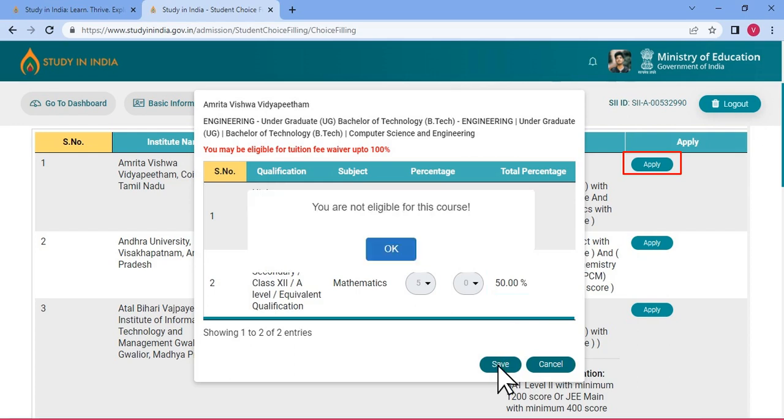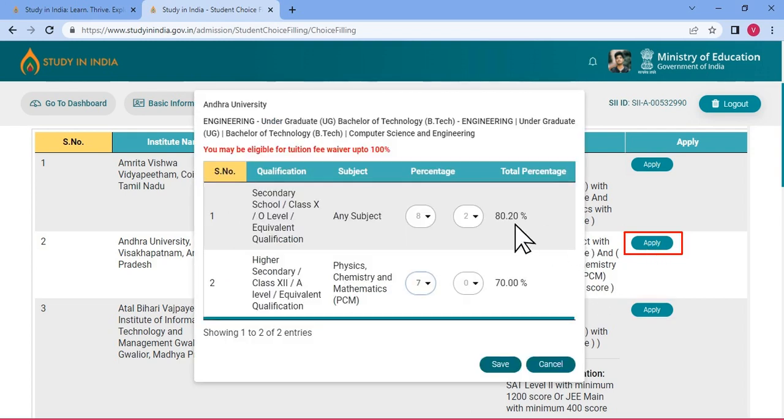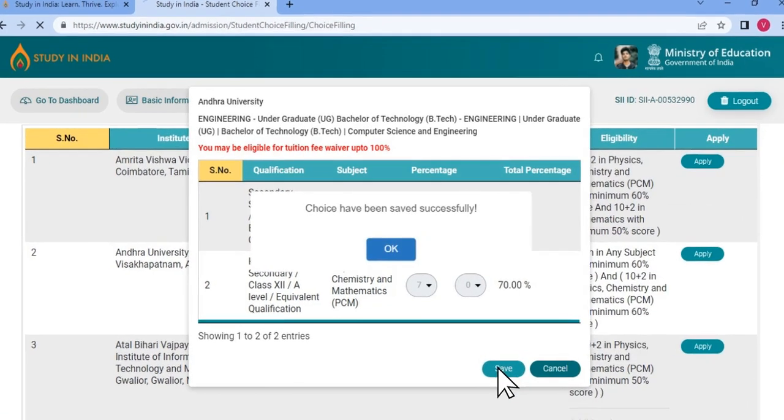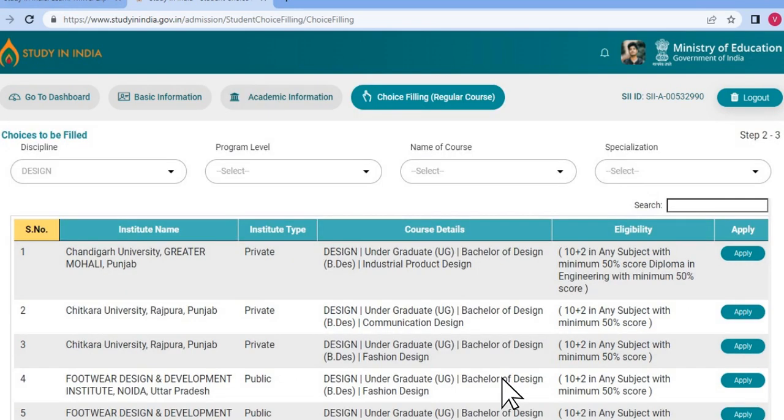If you see the message saying you are not eligible for this course, don't get disheartened. You have the option to apply for other institutes that are offering courses as per your marks obtained in the required field. If you have qualifying marks, then a message will pop up citing that choice has been saved successfully. You are advised to save your choices before you get logged out automatically.